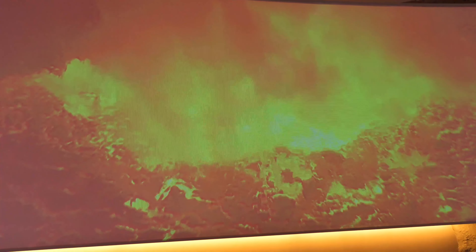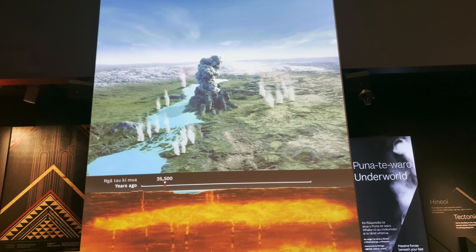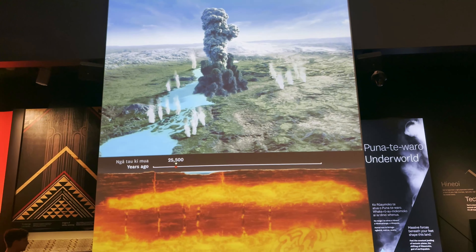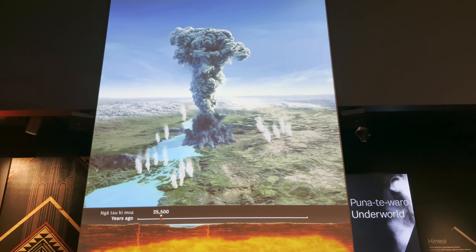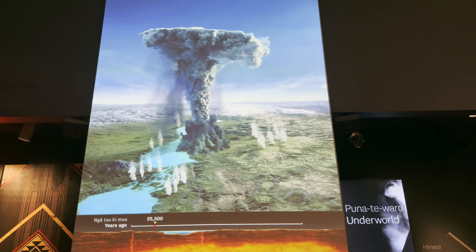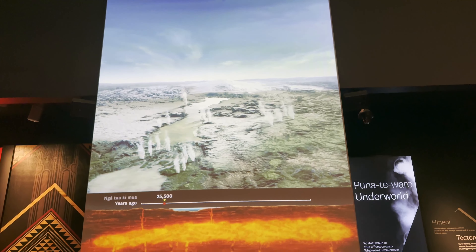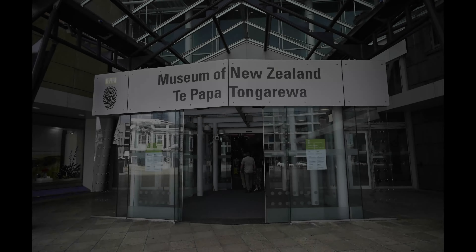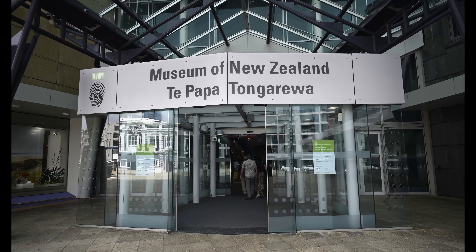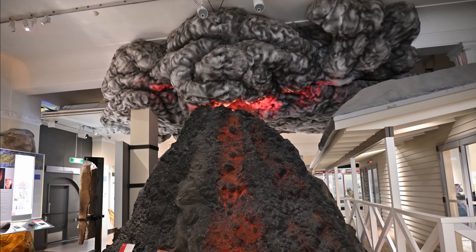New Zealand pretty much sits on volcanoes. There have been 48 eruptions in Auckland over the last 250,000 years — almost one every 5,000 years. Since we are visiting New Zealand, it is good to get some idea about volcanoes and New Zealand's relationship to them. The Auckland War Memorial Museum and the Museum of New Zealand in Wellington have separate sections on volcanoes. Most of the information in this video is taken from those exhibits.